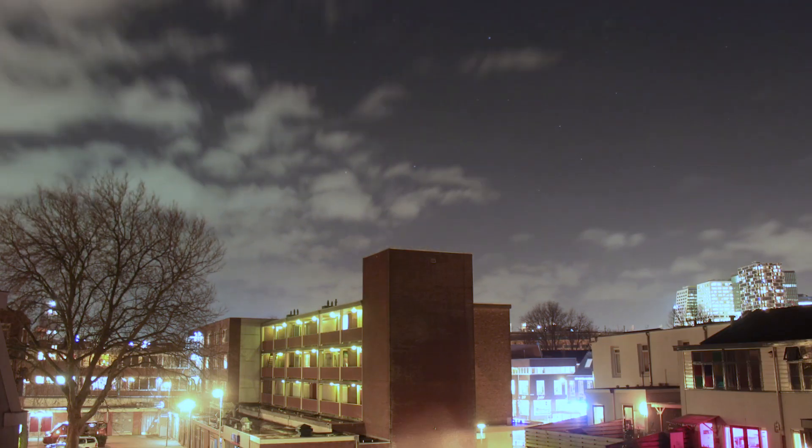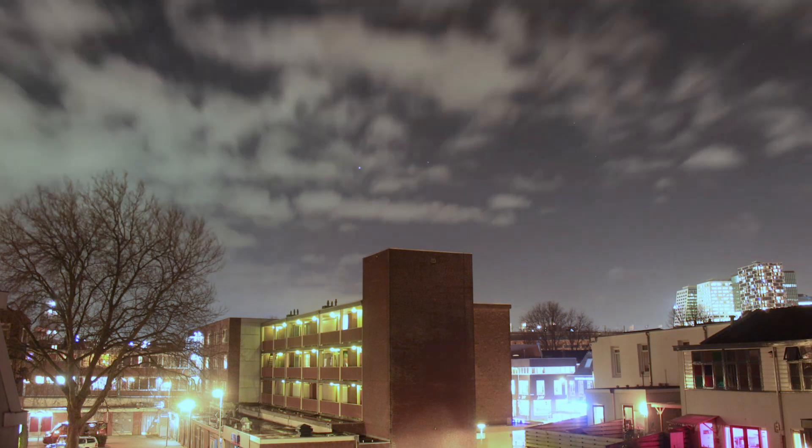The clouds rolled back in. I checked my weather app and we do have some clear skies later on in the evening, so I'm hoping to get at least one or two hours of clear skies to capture the Orion Nebula.